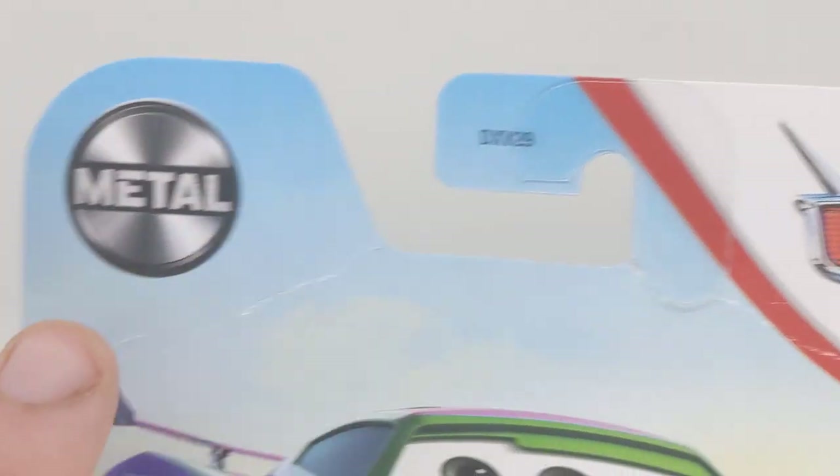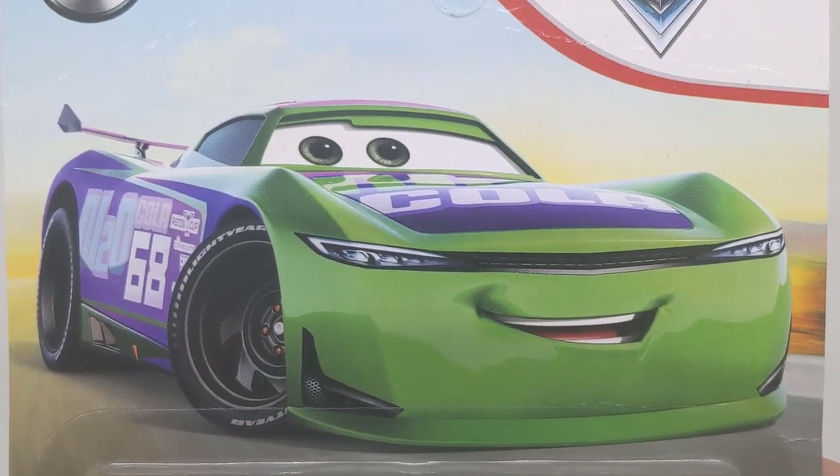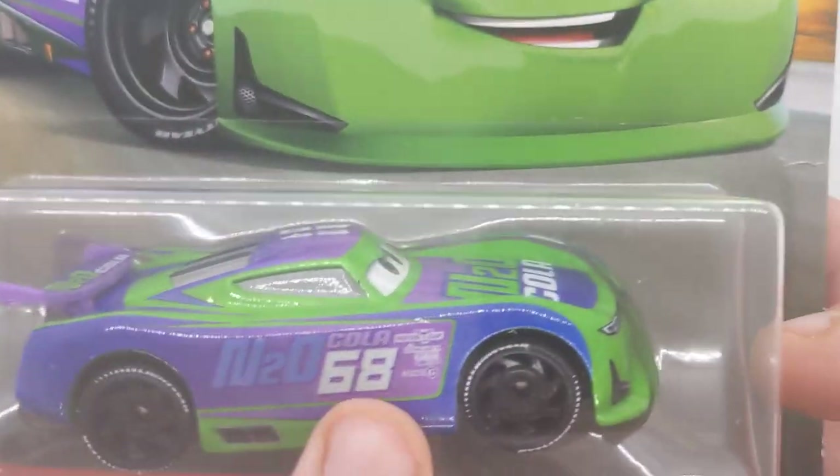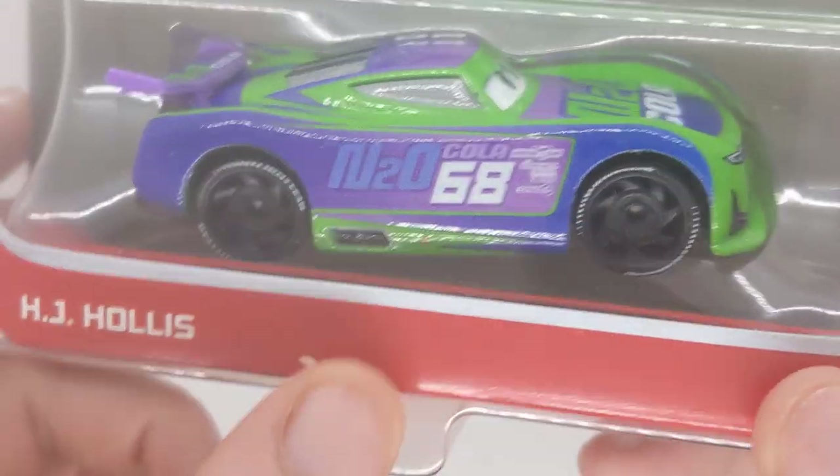Disney Pixar Cars logo in the top right, we can see that code there, there's the hook, and the Mattel logo in the top left. There is his artwork — H.J. Hollis. We can see the diecast here, which we will take a closer look at in just a few seconds. Pretty cool. Mattel 3 Plus.